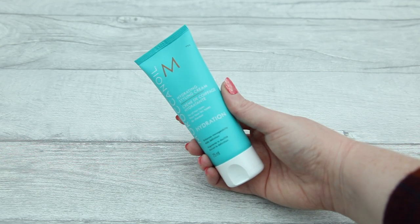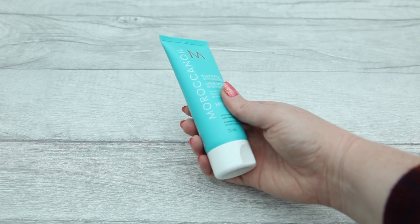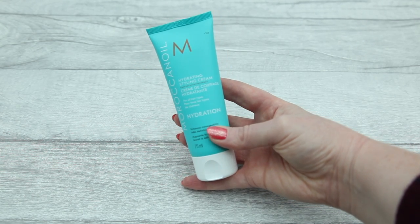The first product I pulled out — because I loved the colour of the packaging — is Moroccan Oil Hydrating Styling Cream. This is for all hair types and it enhances manageability and adds definition. I haven't had a chance to try this one yet because I haven't washed my hair since getting the box, but I will be washing it tonight for sure and I'll let you know what I think.